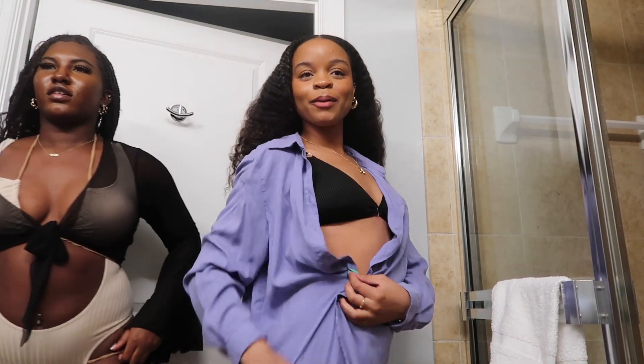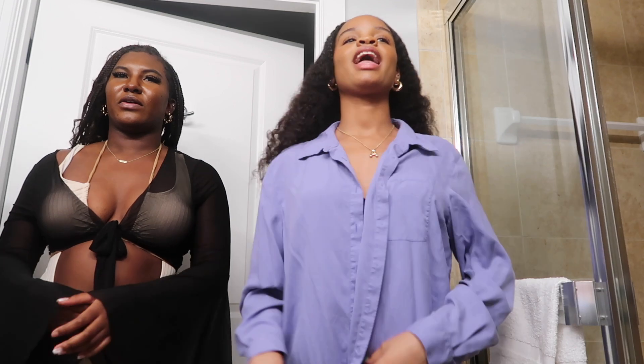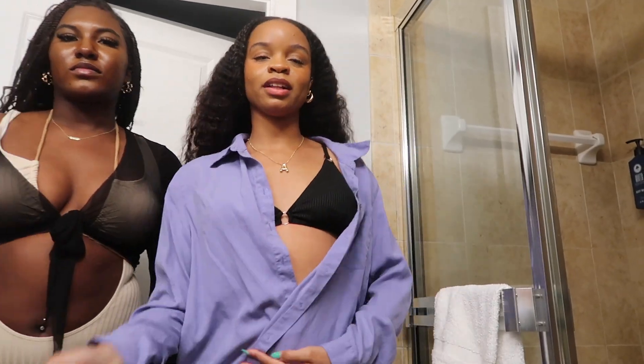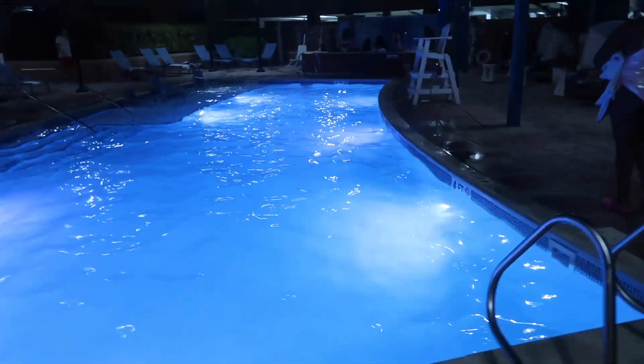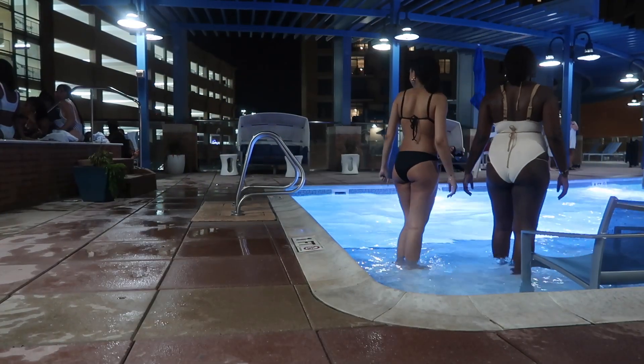Guys, we have our bathing suits on. This is the black one and it's from Shein. It has a little detail on it — super cute. I have my shawl. TK's is so cute — she has a little pink one on. We're going to go to the pool now, hopefully before it closes. We look amazing! Okay, we're going to go to the indoor one.